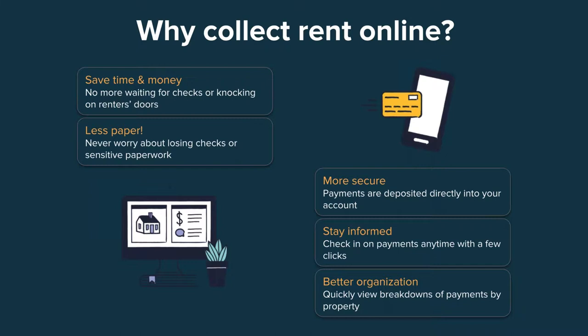Last but not least is better organization. Bringing your rental business online really makes it so much easier to manage. With Cozy, you can easily view breakdowns of rent and payments by property and by unit, easily export your payment data into one straightforward spreadsheet — which makes tax prep way easier — and you're not having to color code your shoeboxes.